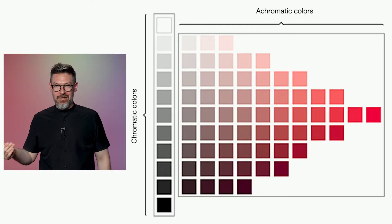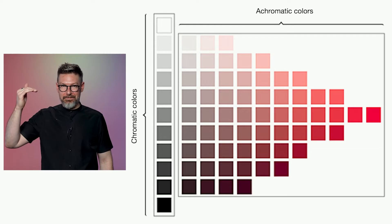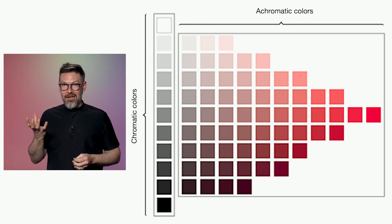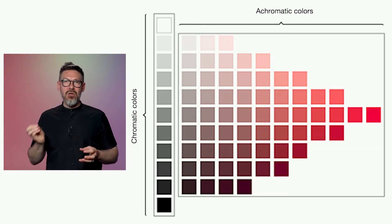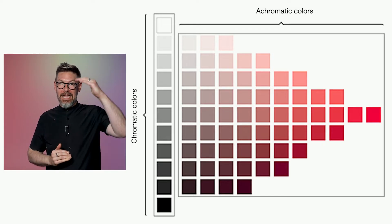So there are two different worlds of color. There's the chromatic colors — red, yellow, and blue — from which you make all secondary and tertiary colors. But then there's the achromatic world of black and white, where the secondary colors are all the shades of gray in between. The achromatic colors, black and white, when added to a chromatic color like purple, are what create depth or lightness.